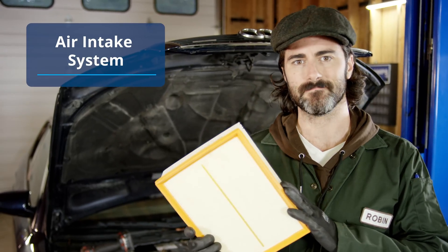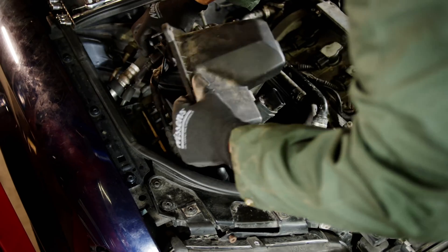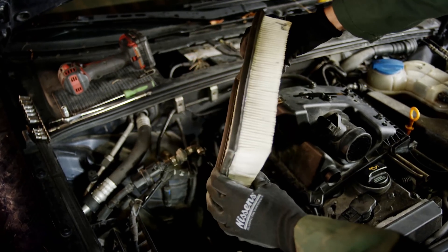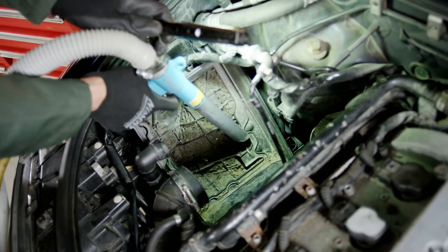Air intake system. Here, cleanliness is the key word. The air intake filter must be clean, and the same applies for the air filter box and related air ducts leading to the turbo. Plus, the condition of the rubber hoses and their clamps must be checked, and they have to be free of any cracks, porosity, or leaks.